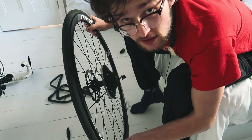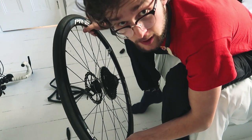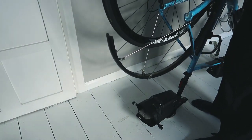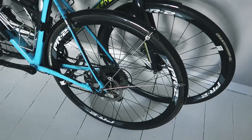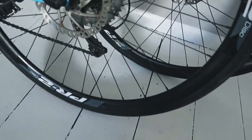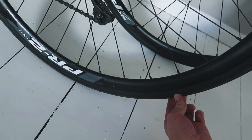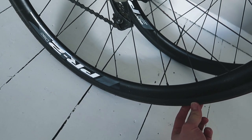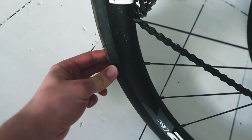That was so much easier than Maddie's tyre in Cambodia, if you remember that. The battery ran out but you get the idea - I was just about done and the tyre is perfectly back on. That was incredibly easy to do, I was so surprised. No puncture, nothing. Great.